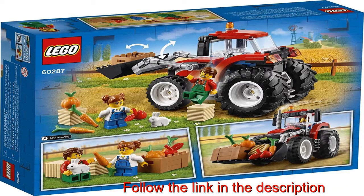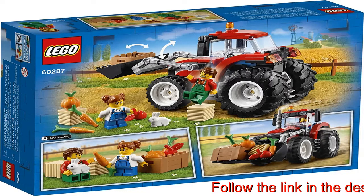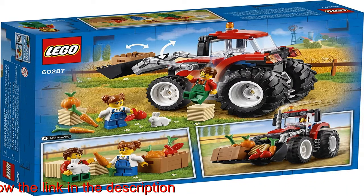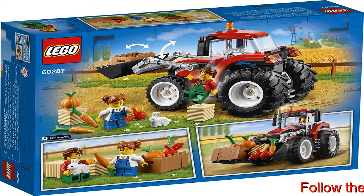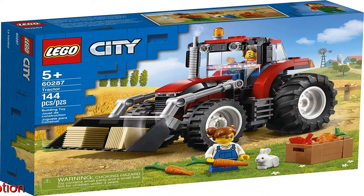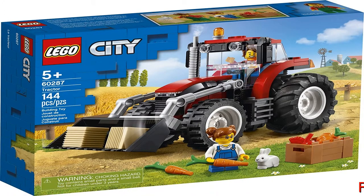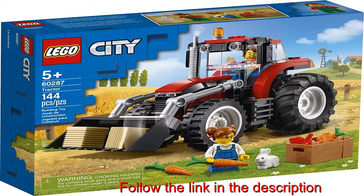Help creativity gain traction with this iconic LEGO City Tractor 60287 playset — an impressive introduction to the exciting world of LEGO City, ideal for boys and girls aged 5 and up. This set has everything kids need to create a cool toy tractor with lots of realistic features, plus two hay bales, a crate of veggie elements, farmer and daughter minifigures, and a rabbit figure.